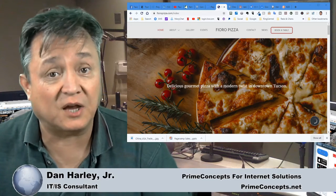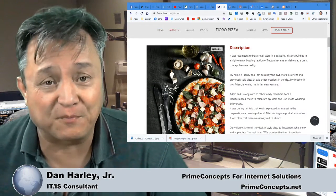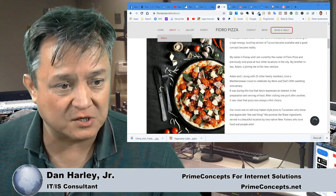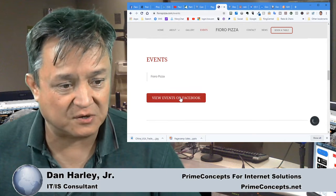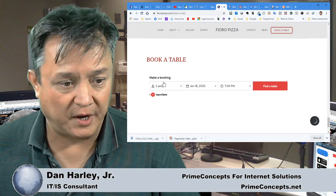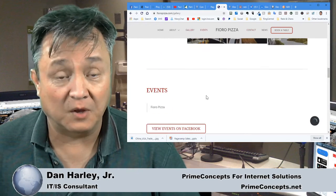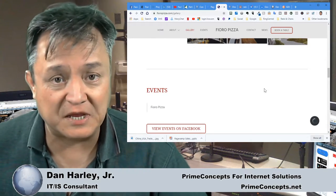Okay, so this is the demo site — actually it's a live site for Fiorio Pizza. This website is actually built from a Facebook page. You can see a lot of description, and these pictures are actually pulled from the Facebook page. You can see the about us, the menus, the galleries, the events — you can even do table bookings. These events are integrated from the Facebook page. This is built right from a Facebook page, takes about three minutes to get done. This is crazy easy, crazy fast. The cost is around a couple cups of coffee per month.